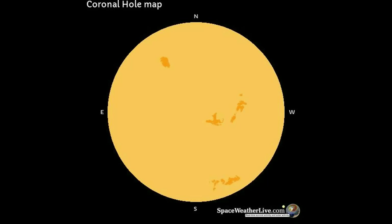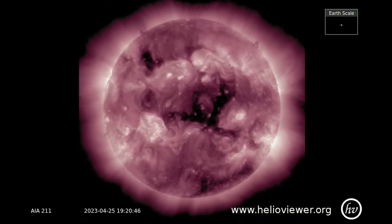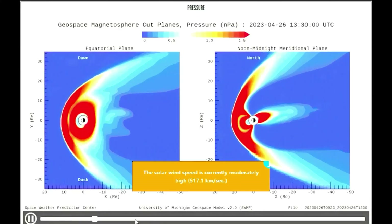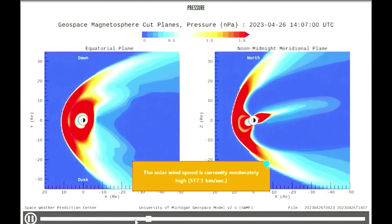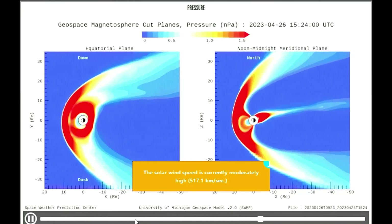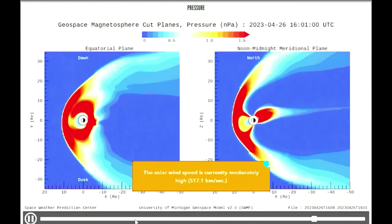On this coronal hole map, three groups of coronal holes on the Sun are Earth-facing. The open magnetic field of a coronal hole allows solar wind to escape into space at a much quicker rate and affects Earth's magnetosphere. The solar wind speed is currently moderately high at 517.1 kilometers per second.